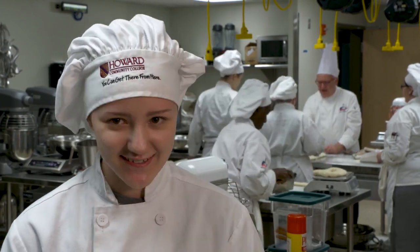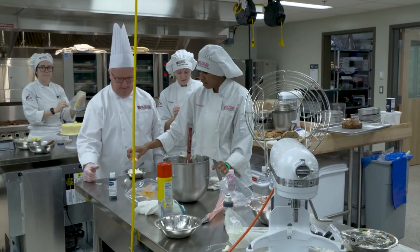I like that here we each have our own station, we each have our own mixer, so that's nice. I can just get going and I'm just one track of mind.